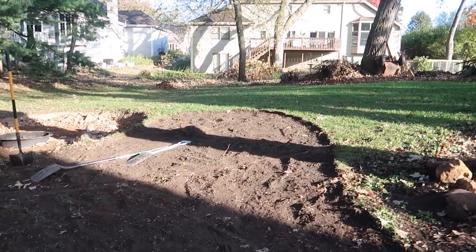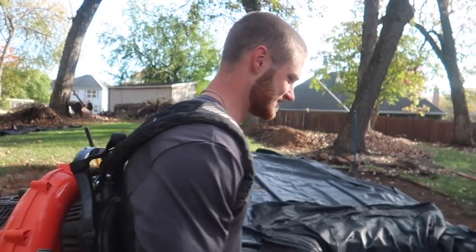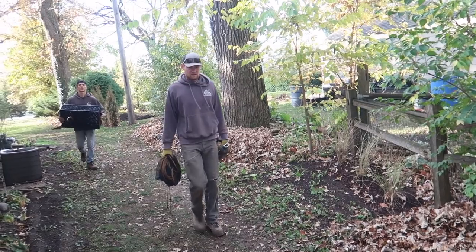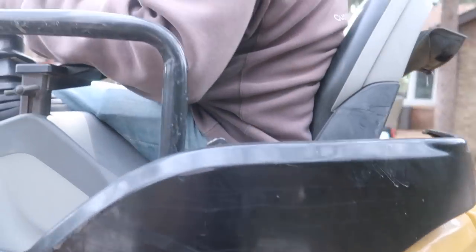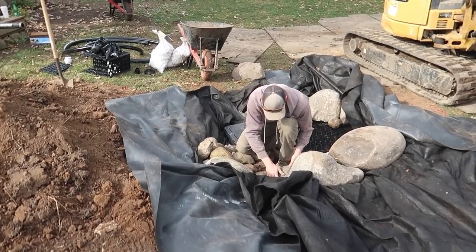All right, so we got all of our sod out. The guys are digging the hole for the basin. I think we'll have our aqua blocks in in the snap of a finger. Boom — just like that, the aqua blocks are in. Did that take like five minutes? That's like a snap of the fingers — movie magic. So it's been about 20 minutes since we got the basin in, and these guys are doing an awesome job kicking butt and taking names.